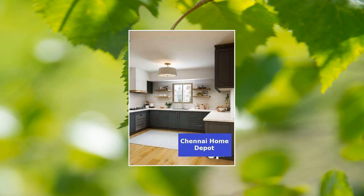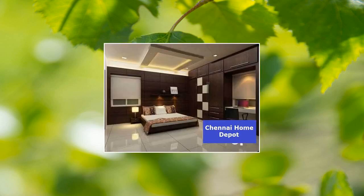Amenities include a lift, CCTV cameras, a watchman room, a water purifier, and a park.